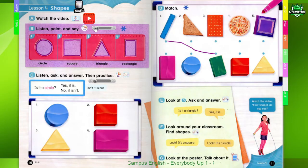Page 10. Lesson 4. Shapes. B. Listen, point, and say.